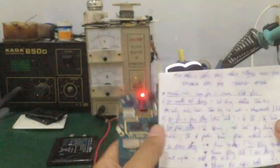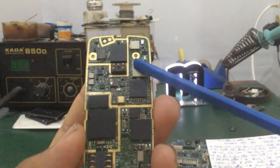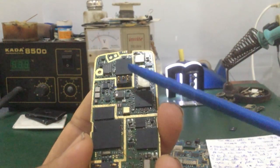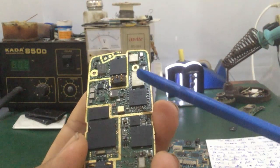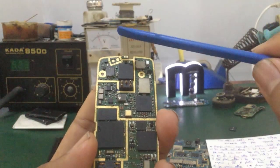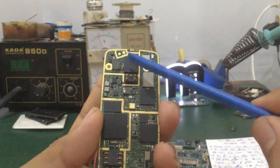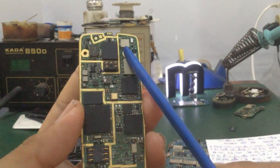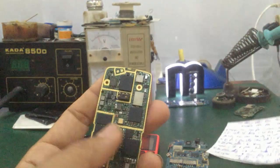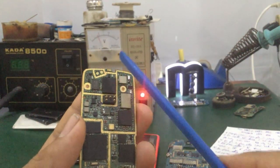Vấn đề bị chạm do nghe gọi chỉ liên quan đến IC công suất. IC công suất có phần thu và phần phát. Khi phát, nó lấy tín hiệu từ trung tần đi lên, khuếch đại công suất rồi phát ra ngoài anten. Khi thu thì thu tín hiệu sóng điện từ từ thiết bị gọi tới, đi vào IC công suất để khuếch đại cho tín hiệu đủ lớn. Do IC công suất bị rò rỉ, bị chạm đường phát, dẫn đến hiện tượng chạm khi nghe gọi, dòng ăn rất nhiều. Các bạn chỉ cần thay IC công suất là xong.